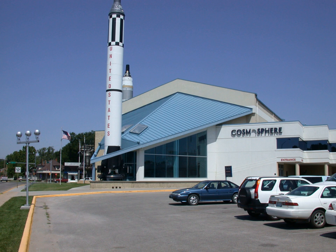Cosmosphere is a space museum and STEM education center in Hutchinson, Kansas, United States. It was previously known as the Kansas Cosmosphere. The museum houses over 13,000 spaceflight artifacts, the largest combined collection of U.S. and Russian spaceflight artifacts in the world, and is home to internationally acclaimed educational programs.